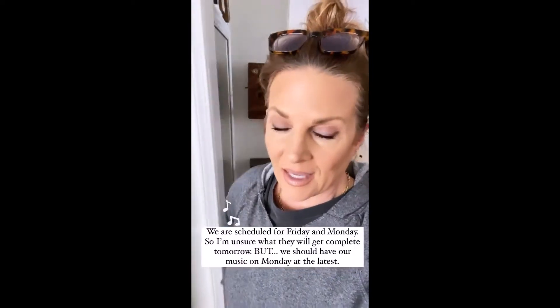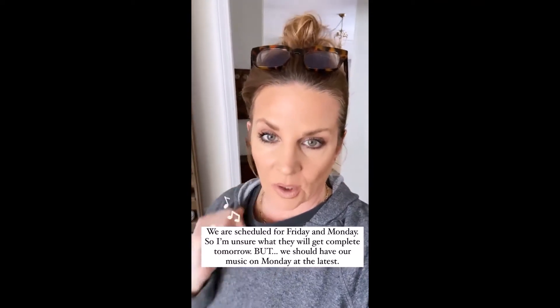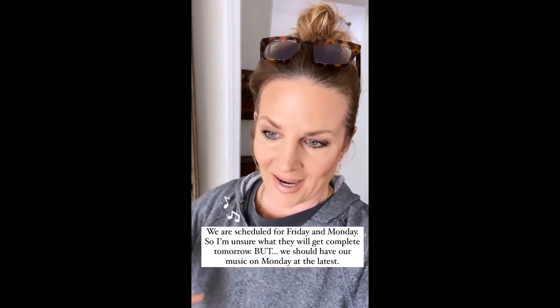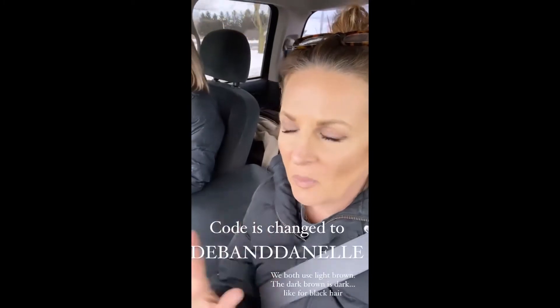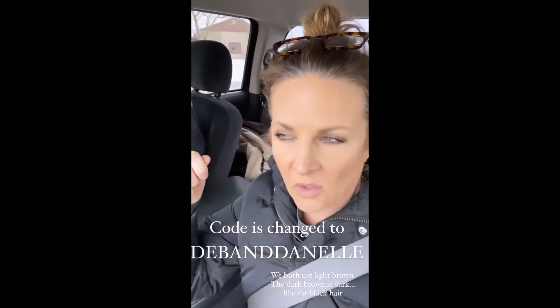The audiovisual boys are coming tomorrow to hook up our speakers in the cottage and our frame TV. I'm excited about that too. I've had so many messages — the last three have been about the eyebrow pencil or pen.